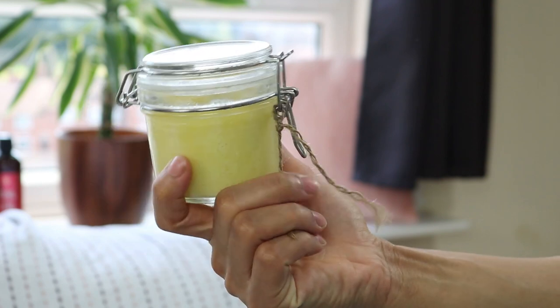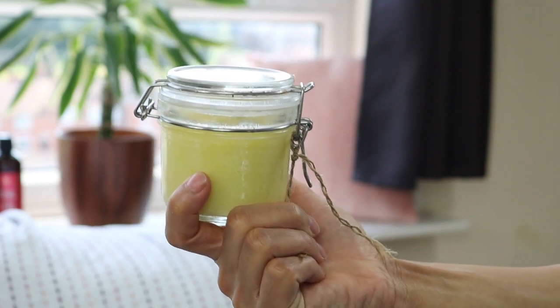Once I'm finished washing my hair, the next thing I use is my custom-made DIY moisturizing hair butter, which I made myself. If you're interested in making it, I'll leave a link here for you to check out how I make mine so you can follow along.